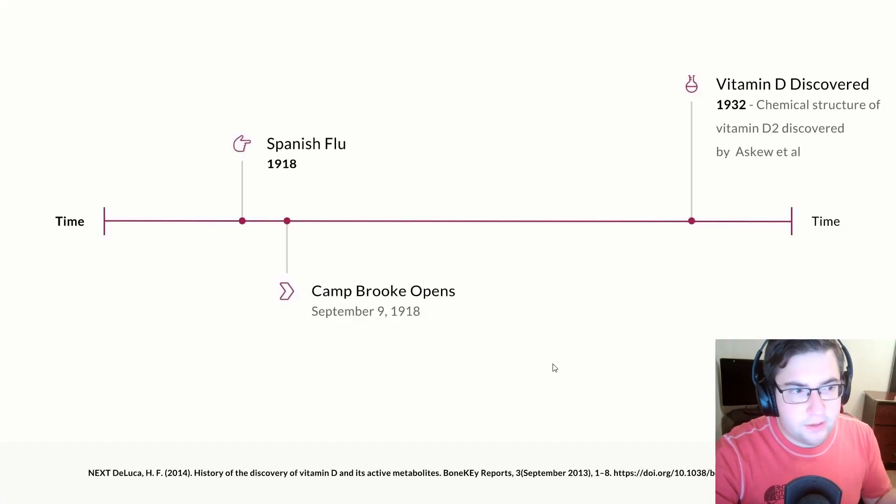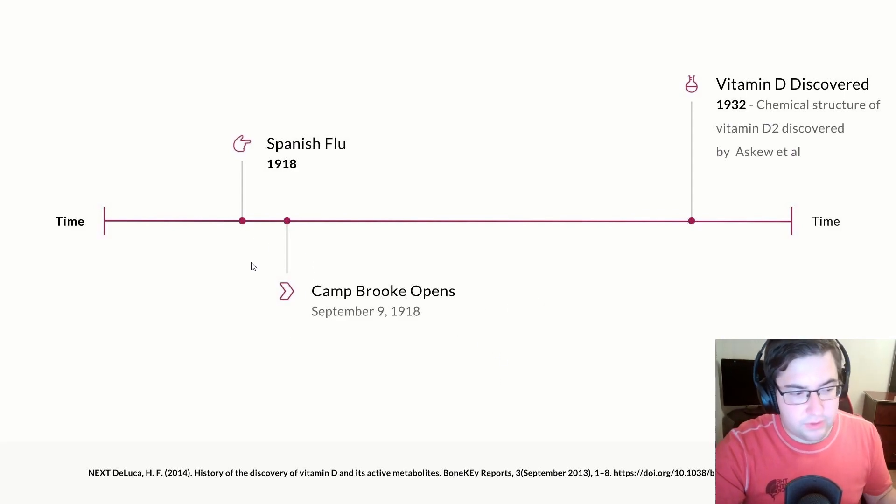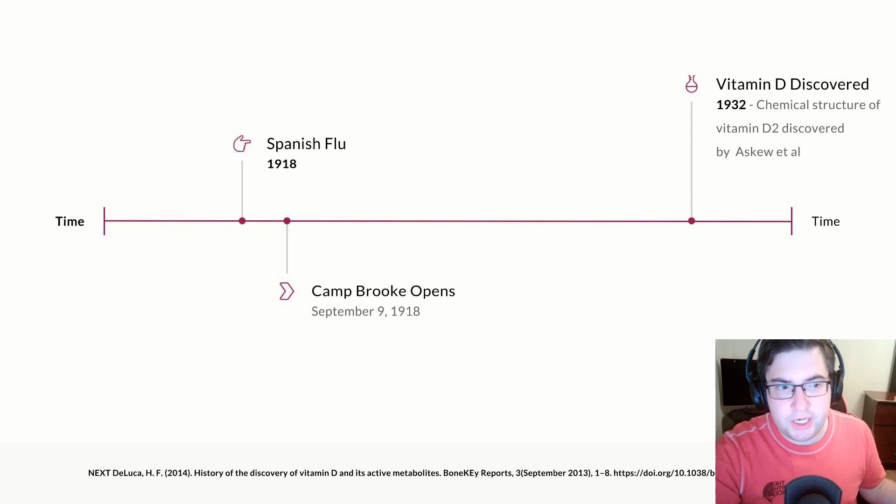Did the people in 1918 even know about the existence of vitamin D at the time? Looking at the timeline: the Spanish flu happened in 1918 and Camp Brooks opened on September 9th of 1918. But the chemical structure of vitamin D2 was only discovered in 1932. So during the Spanish flu, people did not even know about vitamin D, yet they discovered that putting patients in sunlight and fresh air helped reduce mortality.